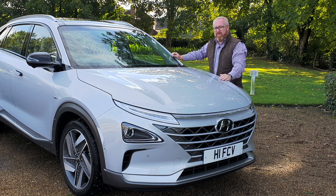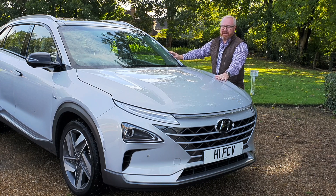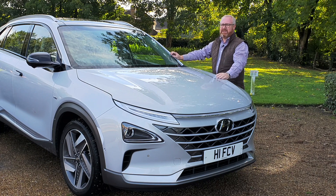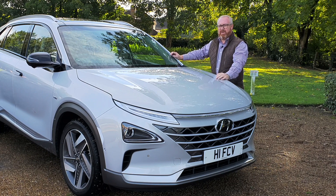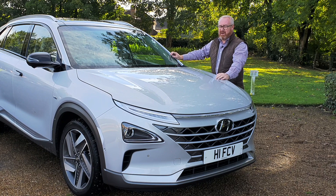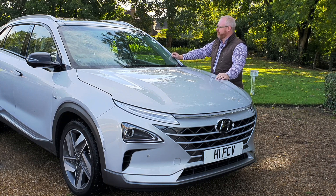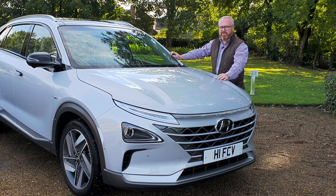I applaud Hyundai for making the car and for bringing it to the UK. The only real shame about the Nexo is that so few people are going to get to realise how good this car really is — and that's criminal. Thanks for watching Auto EV, we'll see you again soon.